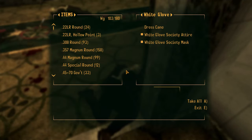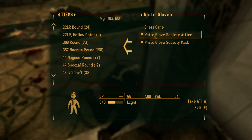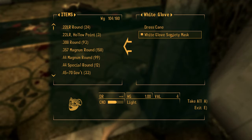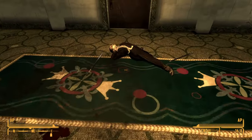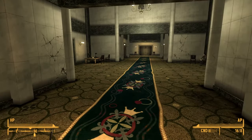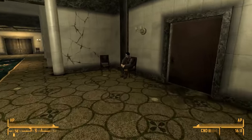Clothing and armor in Fallout New Vegas is unisex. For instance, if a male character equips the White Glove Society Attire, it will look like a tuxedo, but if a female equips it, it will appear as a dress. So we can actually give this White Glove Society Attire to Veronica and it will count as the dress she is asking for, even though we looted it from a man.